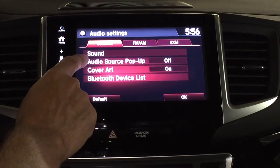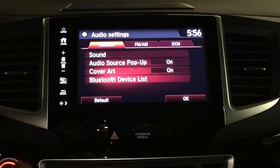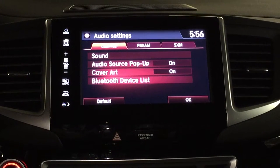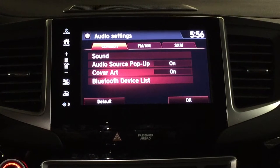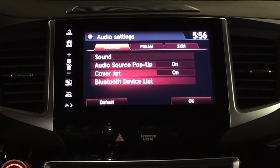Getting into your audio source pop-up, you can pull up different sources. There's also cover art — so if you're using an iPod and you've got cover art stored in there, it will show the cover art of the album or CD that you're listening to.